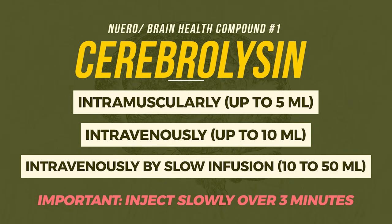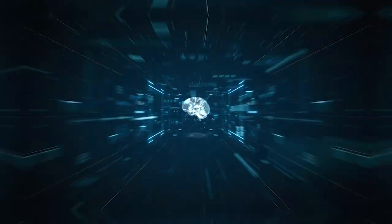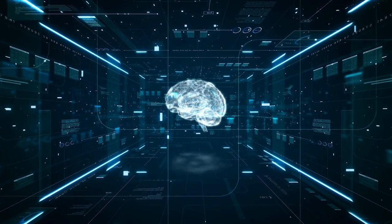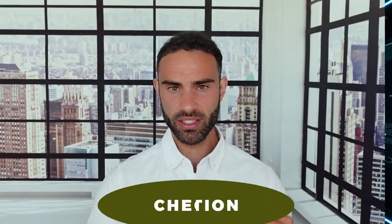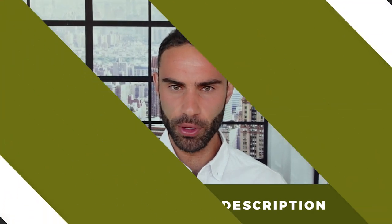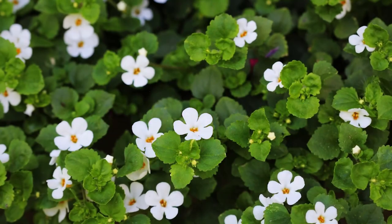Cerebrolysin is one of the most potent neurogenic and neuro-restorative compounds in the world. It is incredibly beneficial for restoring healthy brain function, improving memory performance, and offsetting a lot of the neurotoxic effects that may arise from PED usage. Many of these compounds will be linked down below in the video description if you want to purchase them. Second, we have Cognance, which is a high ebolinactone-yield Bacopa extract.